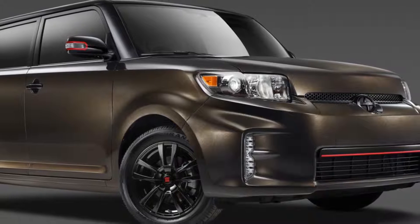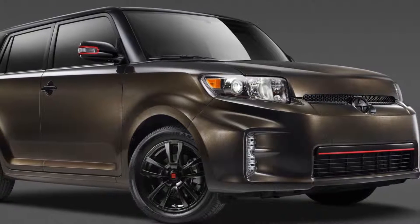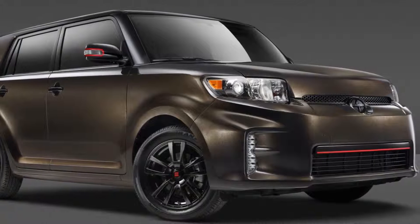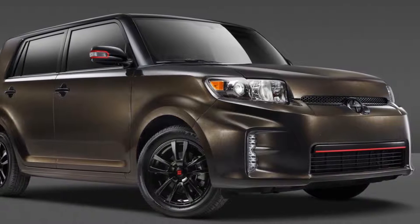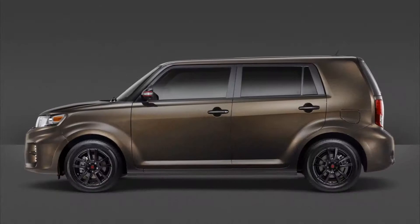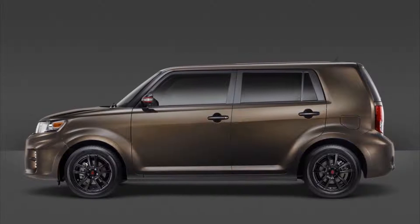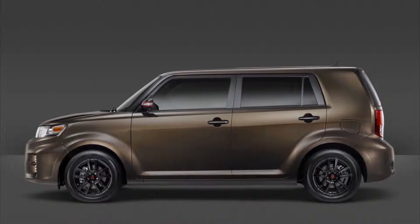With production of the Scion XB coming to an end, the automaker has teamed up with Snowboard Technical Apparel Company 686 to create a special edition as a send-off. The 2015 Scion XB 686 Park Lawn Edition will have a limited production run of only 686 units and will be priced at $20,480.